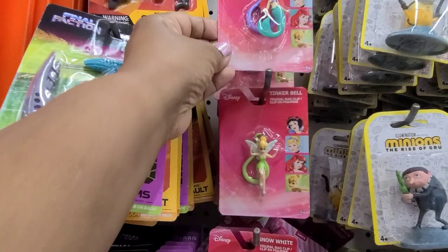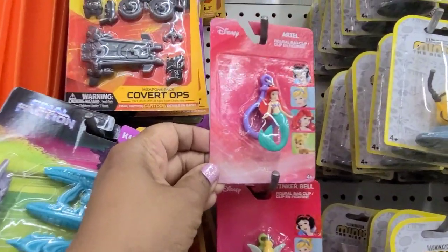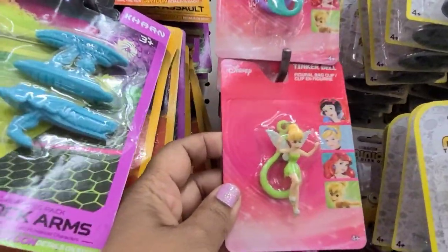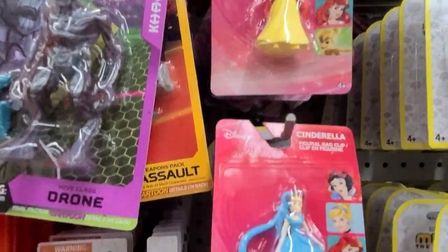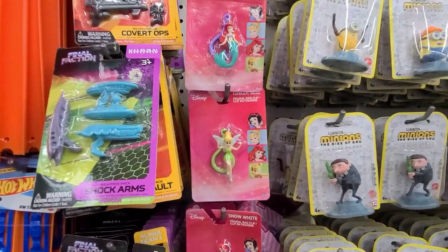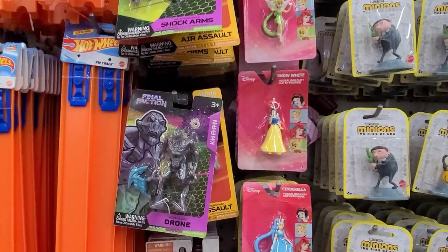These new Disney Ariel figure bag clips — this one is Ariel, and this one here is Tinkerbell, my favorite. And then this one is Snow White, and Cinderella. They are absolutely gorgeous. There is other stuff there, but those are the new ones that I noticed.